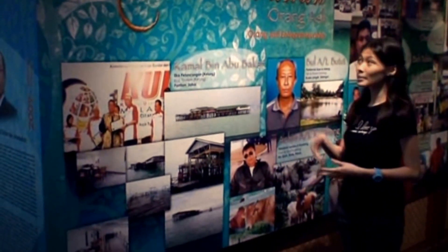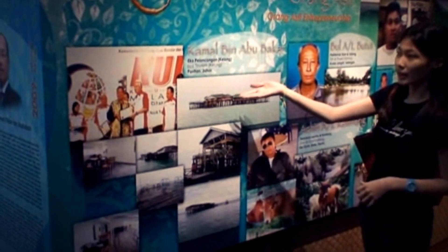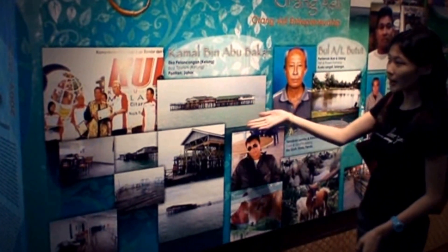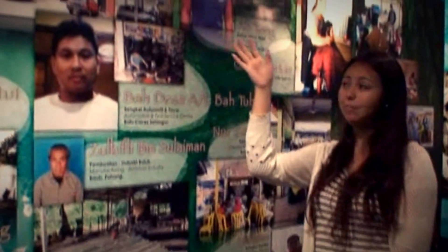Now we are introducing some very successful Orang Asli entrepreneurs who have succeeded in their careers. For example, in the pelancongan tourism sector, there is Mr. Kamal Bin Abu Bakar. And also in fish and farming, cow and goat farming, and automotive. All these are the famous entrepreneurs in Pahang.